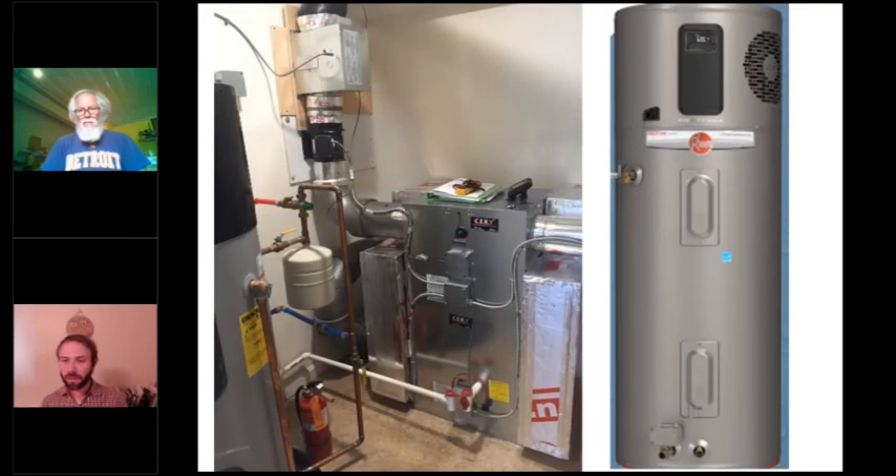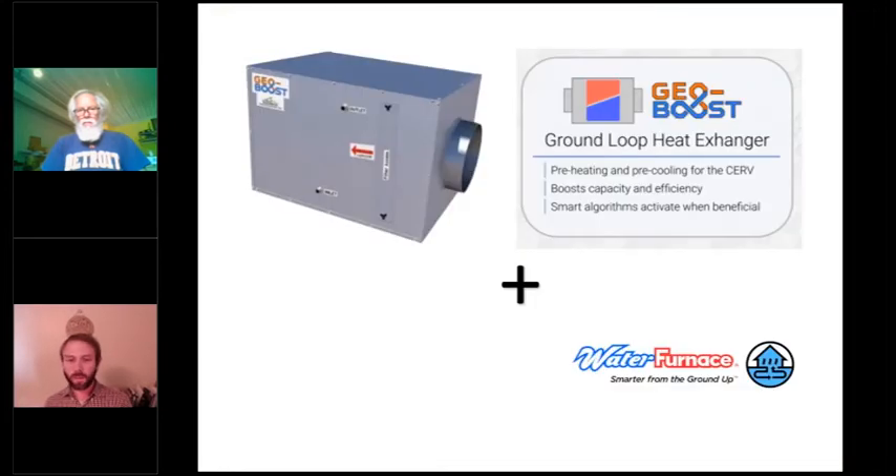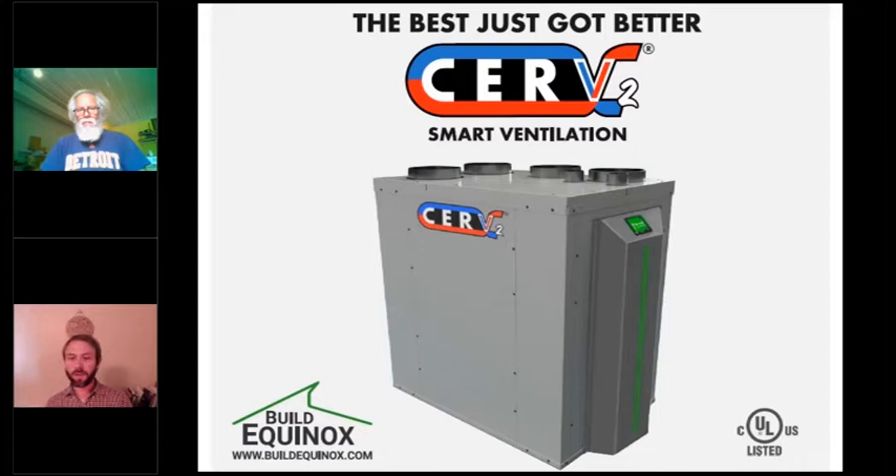The Serve works well with other sponsors such as the heat pump water heater from Rheem Prestige, Mitsubishi mini-split systems to help distribute air around a home or multi-family unit, and their GeoBoost, which works with Water Furnace for geothermal. UV lights that can kill bacteria and viruses are now available as an add-on to any existing units. Check out the Serve2 at buildequinox.com.